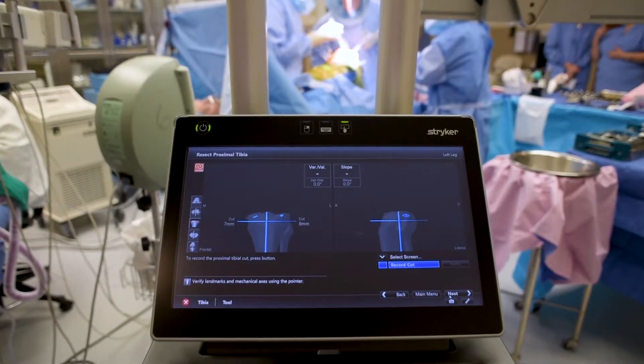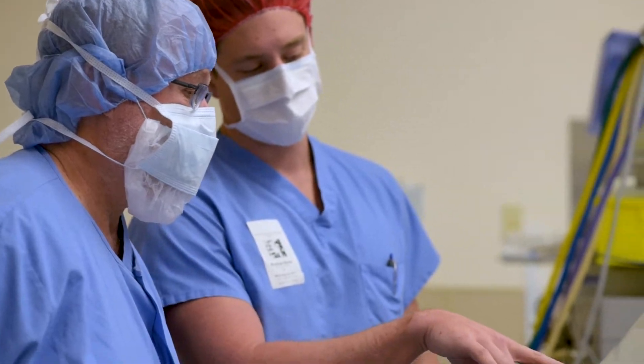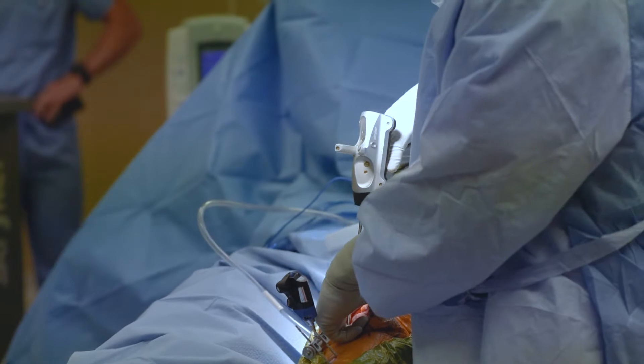In traditional total knee replacement, a lot of the cuts we make are based on averages from previous anatomic studies. If we use the navigation system, each cut is specific to that patient and their anatomy.